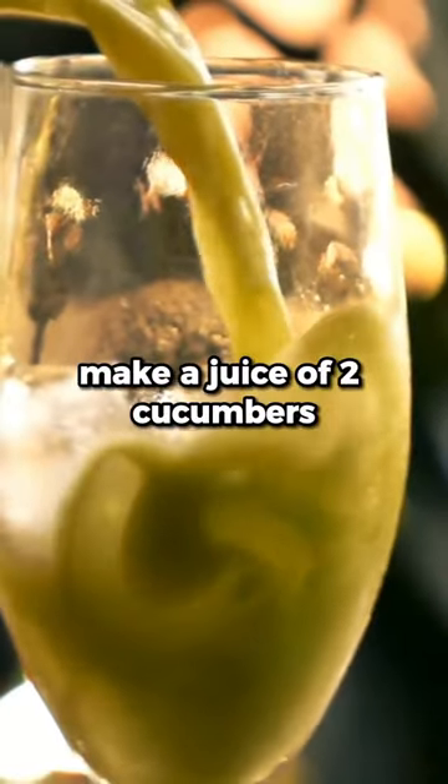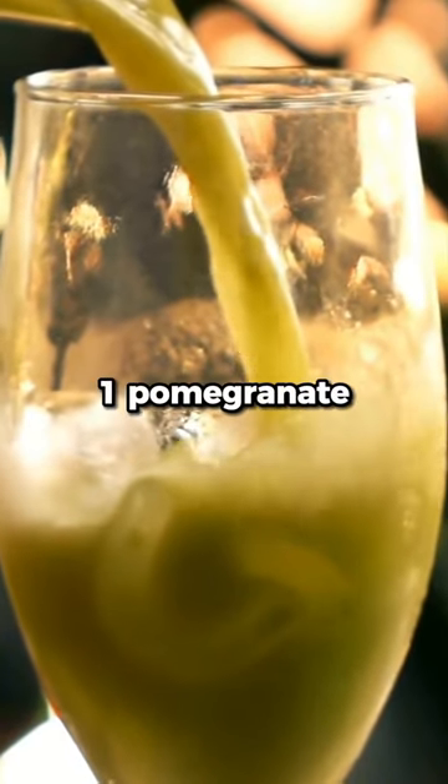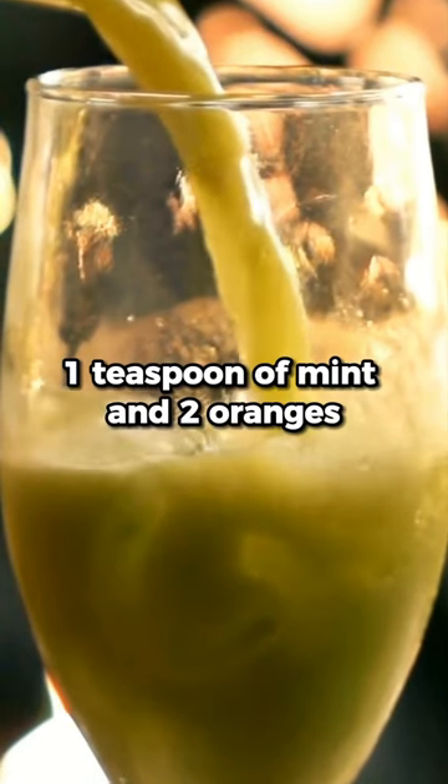To promote weight loss, make a juice of two cucumbers, one pomegranate, one teaspoon of mint, and two oranges.